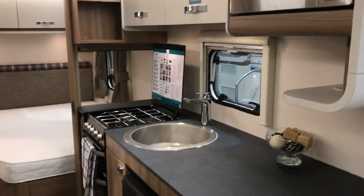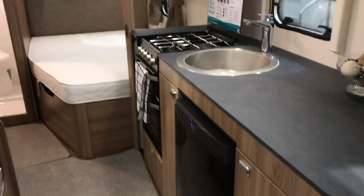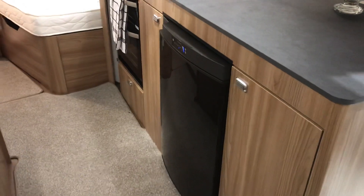In the kitchen there's an integrated microwave, three-burner gas hob, separate grill and oven, and a Dometic fully automatic fridge.